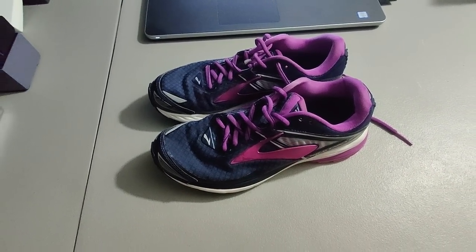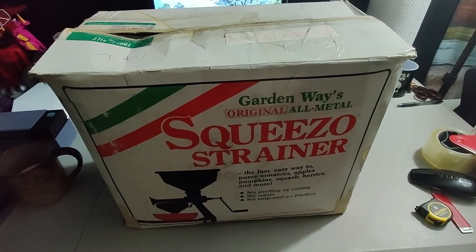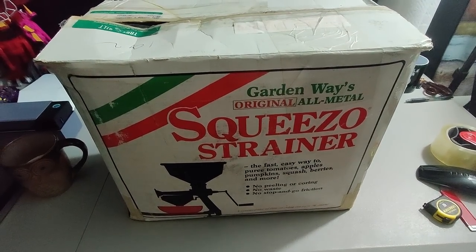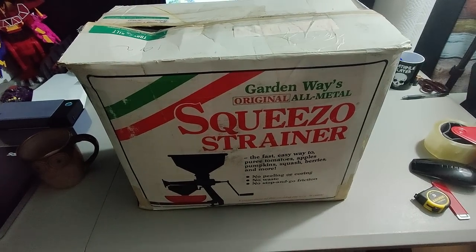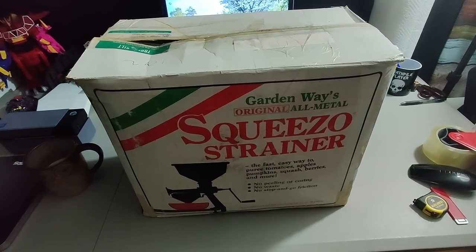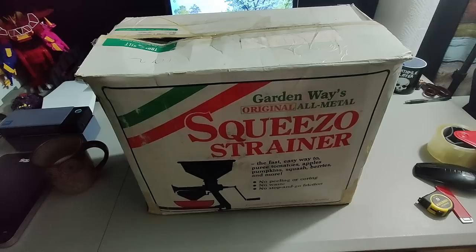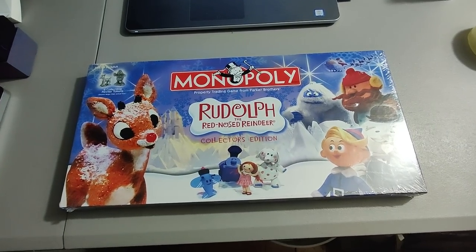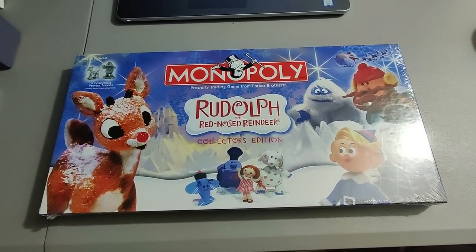Here's a nice quick flip: this Squeezo Strainer by Garden Ways. I've sold this before — they are great to pick up, a bit of a bolo item. I paid $10 for this at a garage sale and sold it for $100 plus shipping. The sell-through rate is actually incredible on these — usually there's only one or two on eBay if any, and you see about 20 or 30 comps at all times. People want these. Found this sealed Monopoly Rudolph the Red-Nosed Reindeer game at a Goodwill for about $7 or $8.